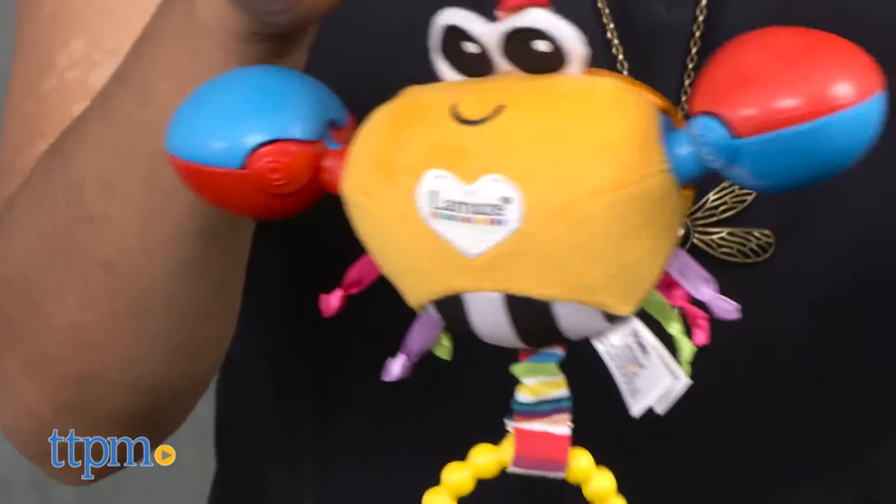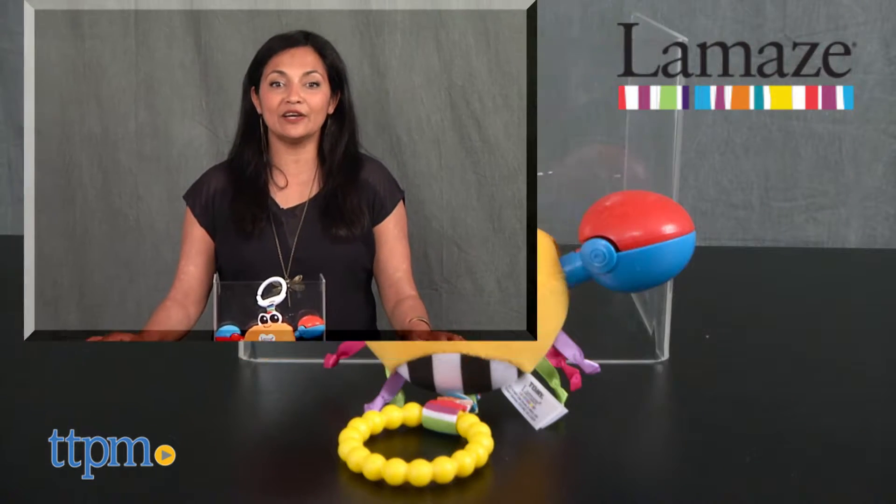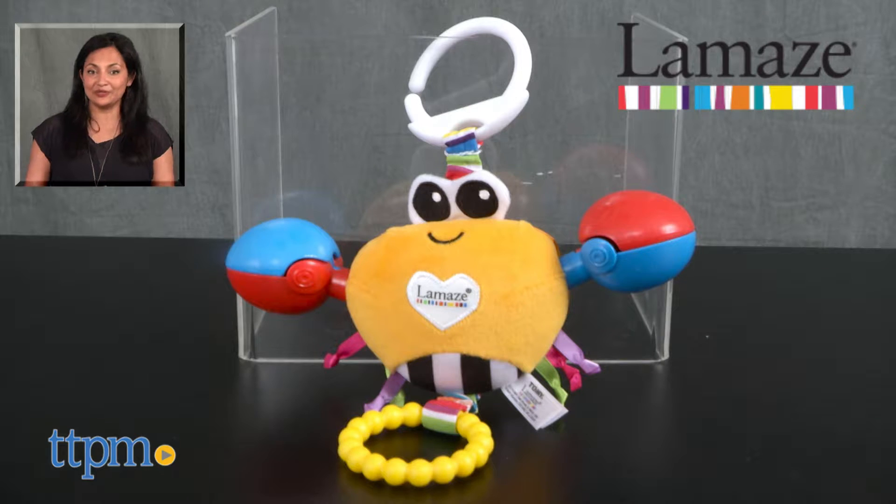The Lamaze Clackety Claude is for ages birth and up and made by Tomy. For more information, including where to buy and current pricing, come find us at TTPM and make sure to subscribe to our YouTube channels for more reviews every day.